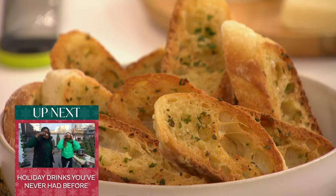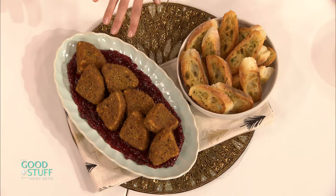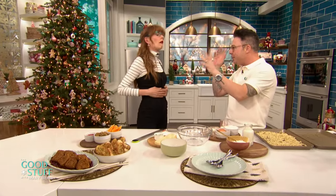Camembert is kind of like a brie, so you could probably sub that out. This is like a cheese board all in one. I've even done it with cambenzola — with the blue in it. You're speaking my language. I feel like you're my new best friend. We're going to be best friends.